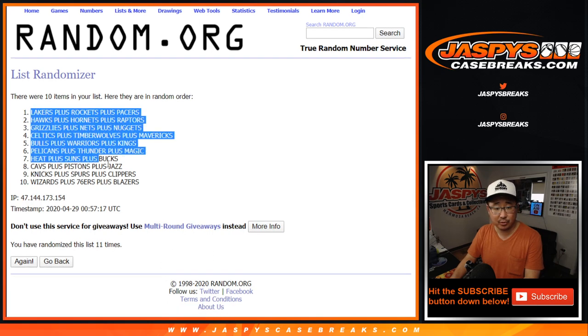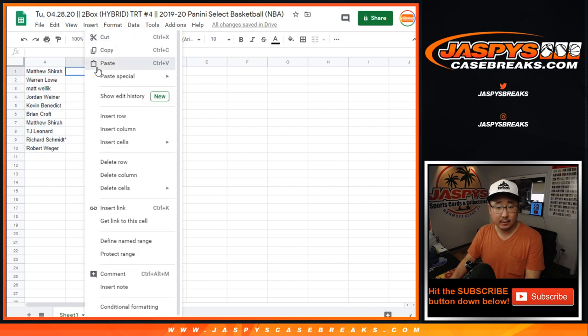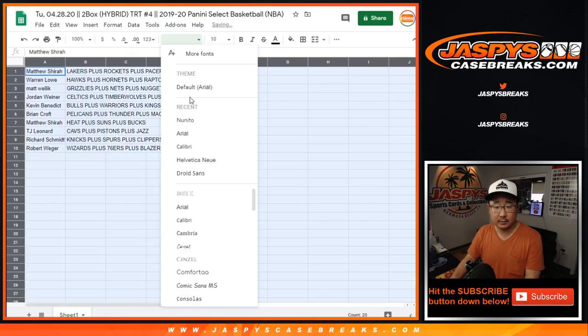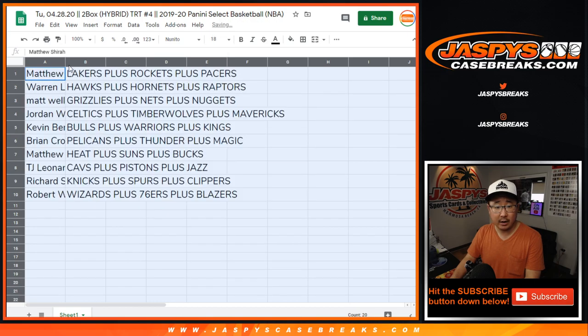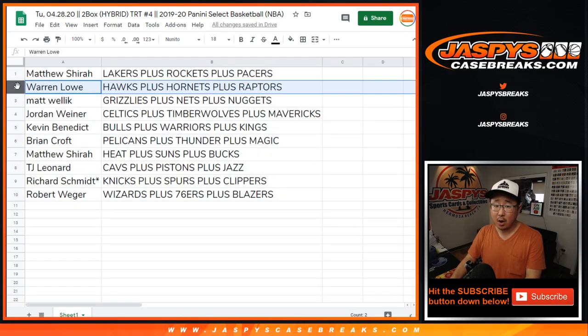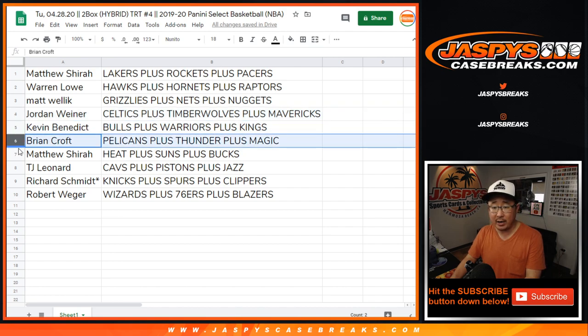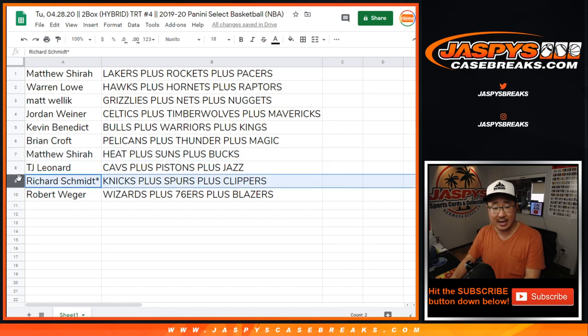After 11, we've got the Lakers group down to the Wizards tier. So Matthew, you have the Lakers, Rockets, Pacers combo. Warren with the Hawks, Hornets, Raptors tier. Matt with the Grizzlies, Nets, Nuggets. Jordan with the Celtics, Timberwolves, Mavs. Kevin with the Bulls, Warriors, Kings. Brian with the Pelicans, Thunder, Magic. Matthew with the Heat, Suns, Bucks. TJ Leonard with the Cavs, Pistons, Jazz. Rich with the Knicks, Spurs, Clippers. Rob with the Wizards, Sixers, Blazers.